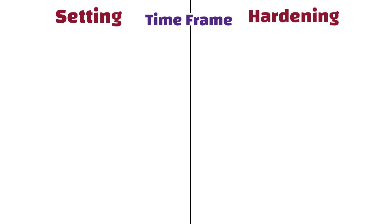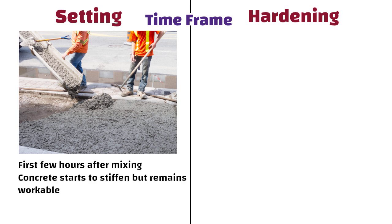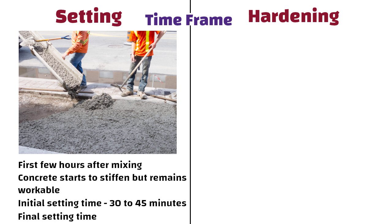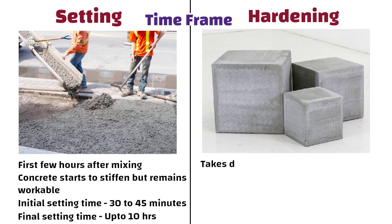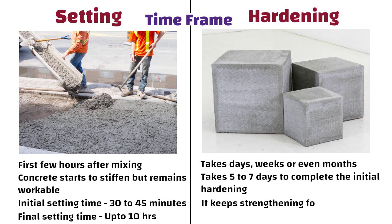Setting happens in the first few hours after mixing. Initially, concrete starts to stiffen but remains workable. The initial setting time is typically around 30 to 45 minutes, and the final setting time can be up to 10 hours. Whereas hardening takes days, weeks, or even months. Concrete generally takes 5 to 7 days to complete the initial hardening, but it keeps strengthening for over a year.